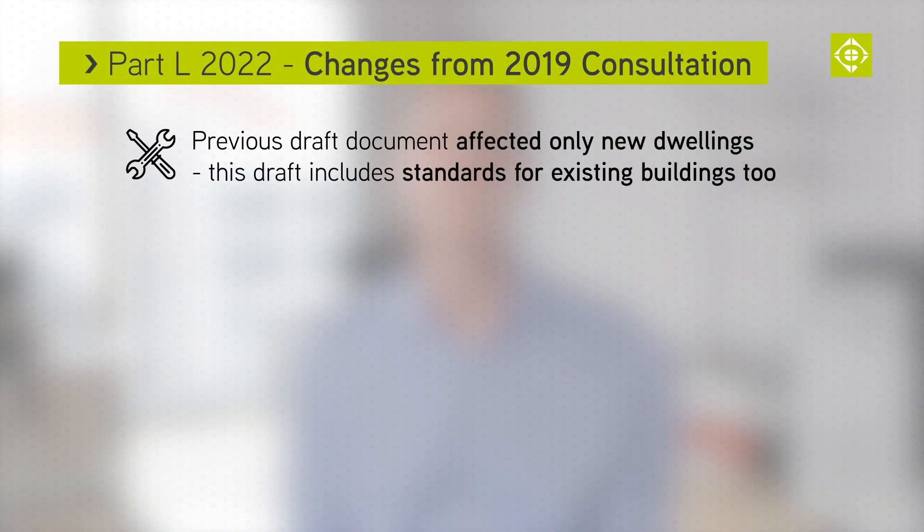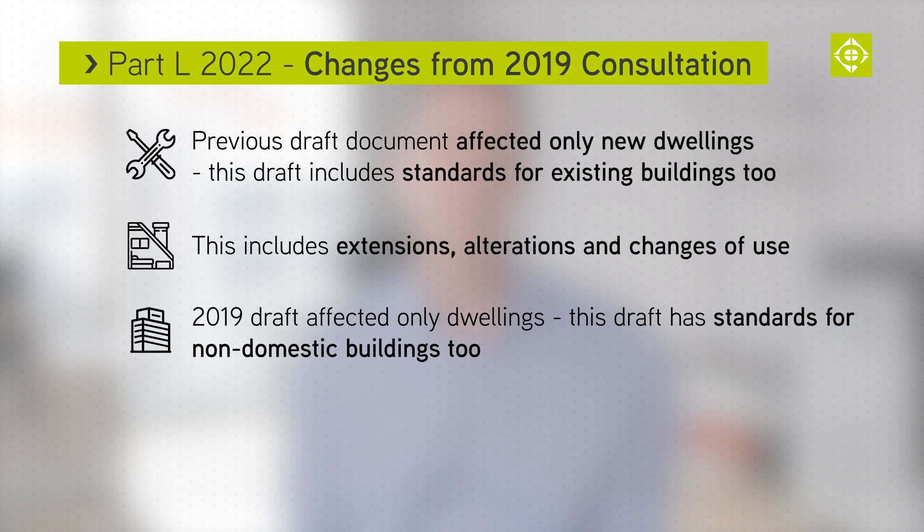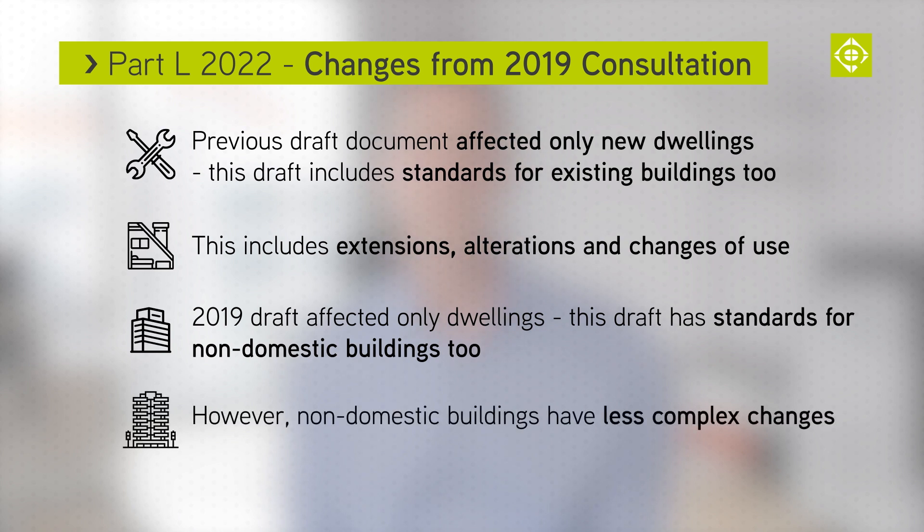Where the previous draft approved document only affected new dwellings, this draft includes standards for existing buildings too. This will include alterations, extensions and changes of use. The 2019 document also only applied to dwellings. This new draft has standards for all buildings, although the changes are less complex for non-domestic buildings. There was always an assumption this would happen, but now it's written down.